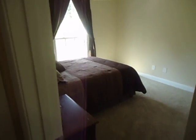Next to her room is the guest bedroom. Hopefully we'll have lots of guests while we live here — hopefully y'all come and see us.